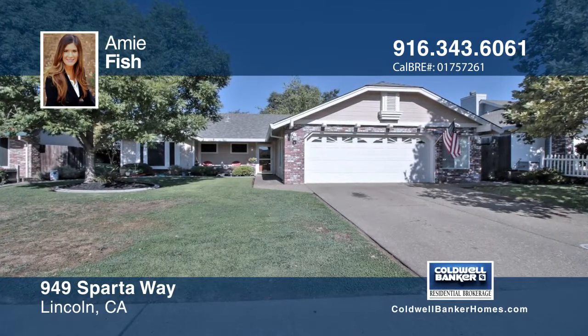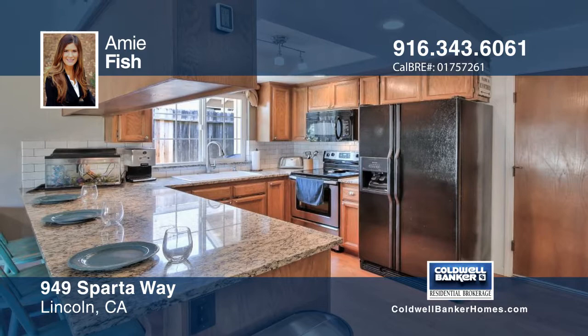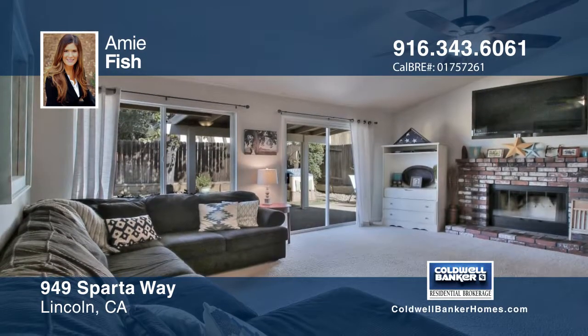This charming home offers three bedrooms and two baths. The updated kitchen has recessed lighting, granite countertops, fixtures and appliances.